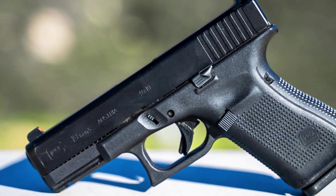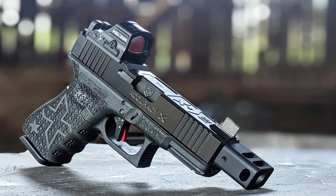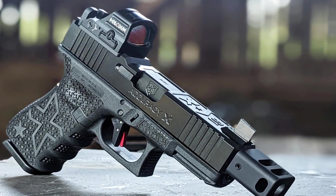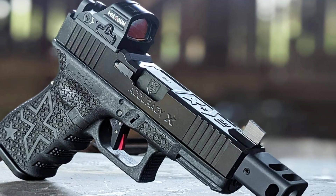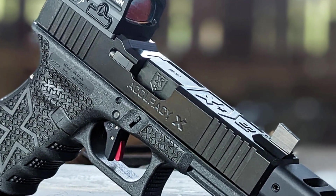The Glock 19's ergonomic grip and interchangeable backstraps ensure a comfortable and secure hold, promoting confident control during shooting. Embrace the legacy of Glock reliability and experience the unmatched performance of the Glock 19 — a true icon in the world of handguns.